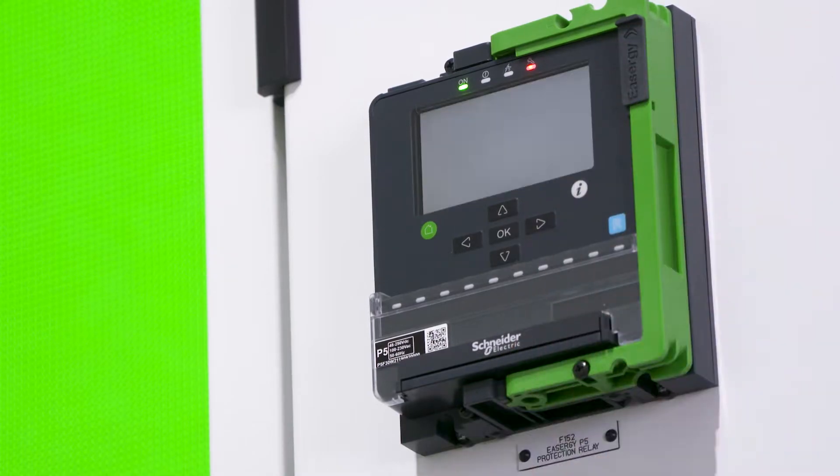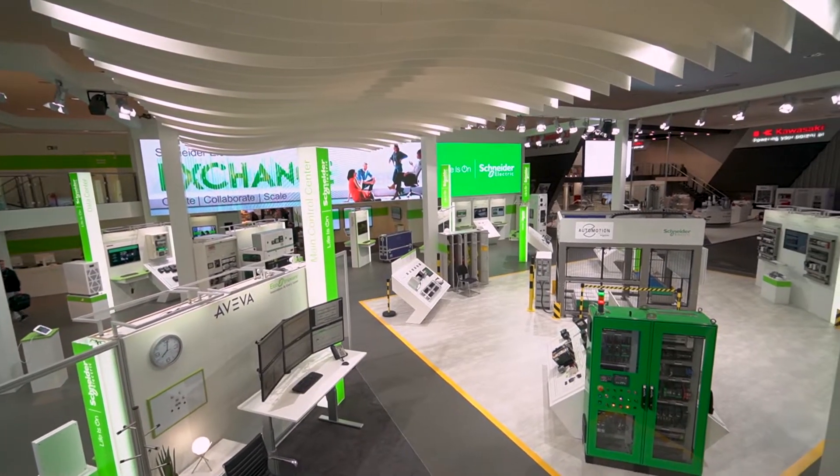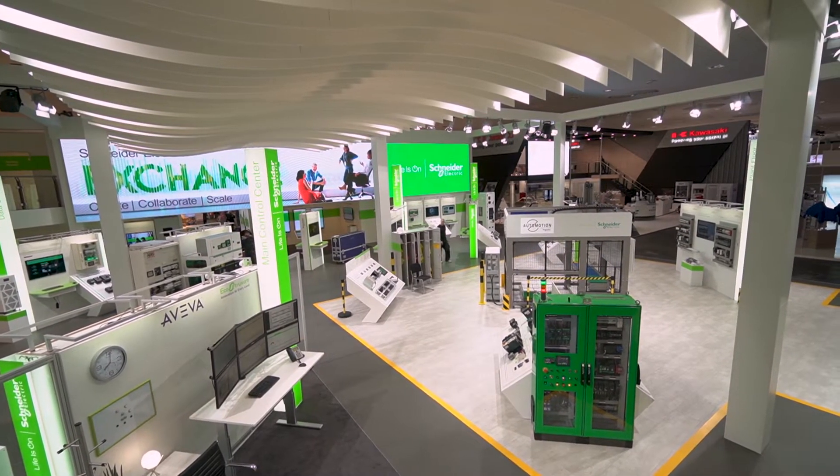Well, there are so many highlights. We're showing a new medium voltage protection relay, a totally new family of contactors that can be digitally configured, and a new PLC control for advanced motion. All our offers are available in the cloud, and we're launching seven new advisors. It's a whole range of new offerings, and of course EcoStruxure is becoming bigger and able of many more things.